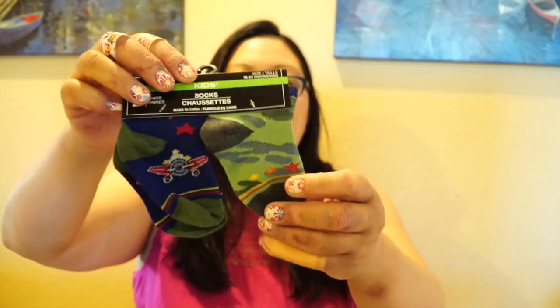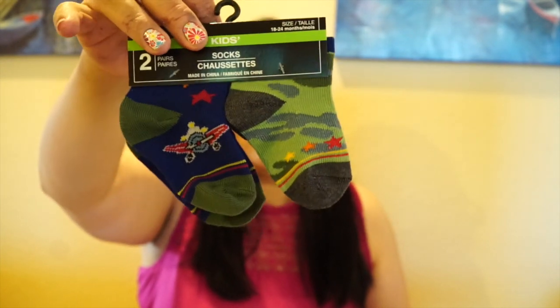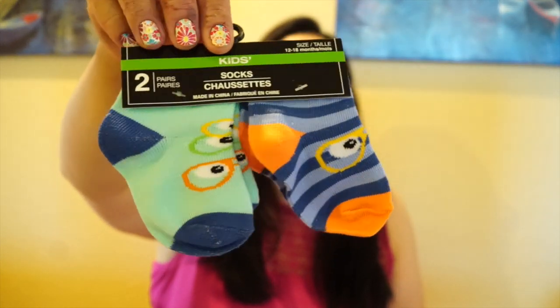I got these really cute ones — there's a new set with camouflage, I really like that, and then airplanes. These are so cute. These are for 18 to 24 months so that's for later on — it's kind of good I'm getting them a bit early. I also got some for 12 to 18 months and the other size, and these cute ones have little eyeglasses on them. I thought these were adorable.